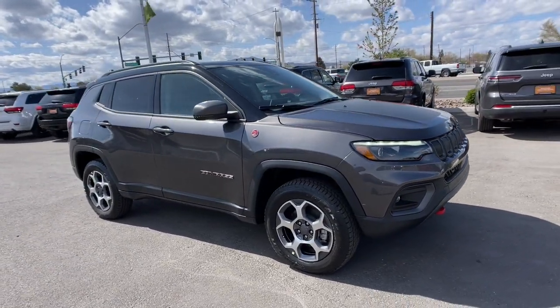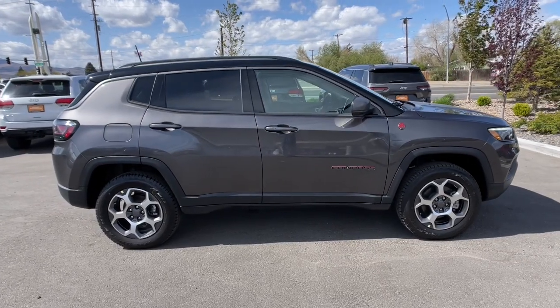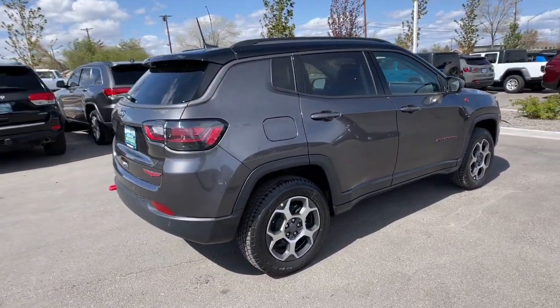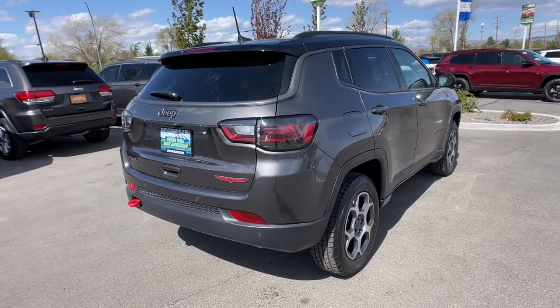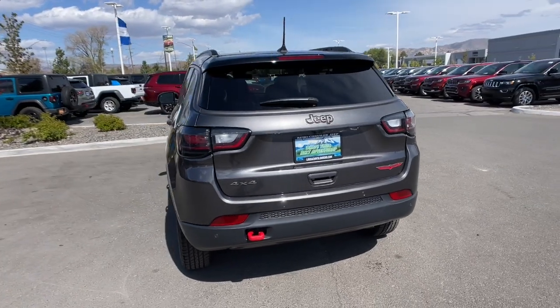Look no further than the 2022 Jeep Compass. The Compass gives you the latest safety technology, rugged capability, and upscale sophistication, all wrapped up in a compact sporty SUV. These are just some of the great options this vehicle comes with.